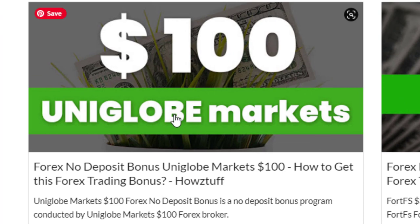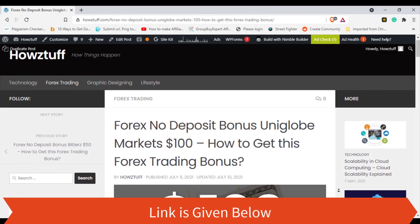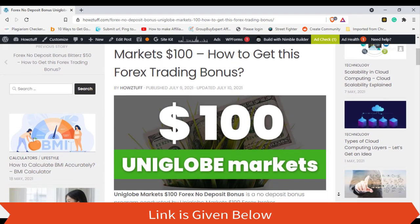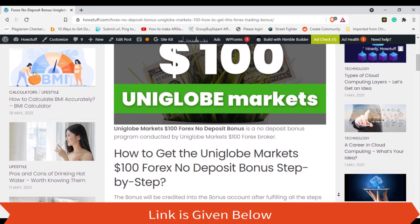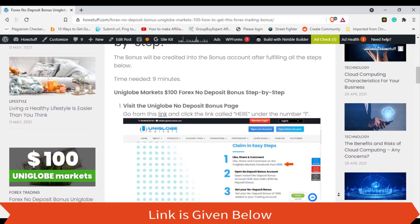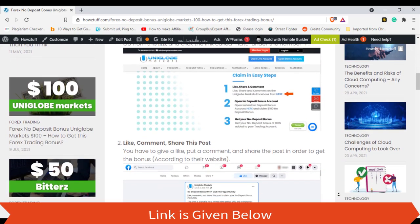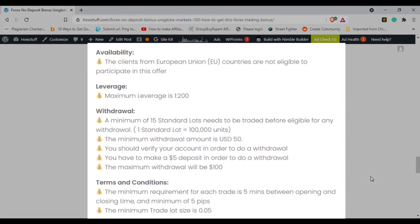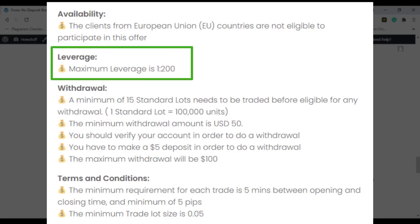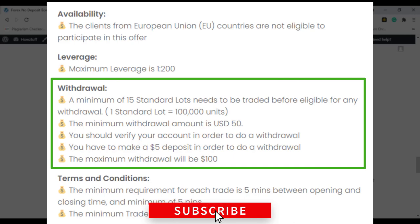Let's check who is eligible to get the bonus. Clients from European Union countries are not eligible to participate in this offer. The maximum leverage you can select is 1:200. Now let's go through the withdrawal conditions.